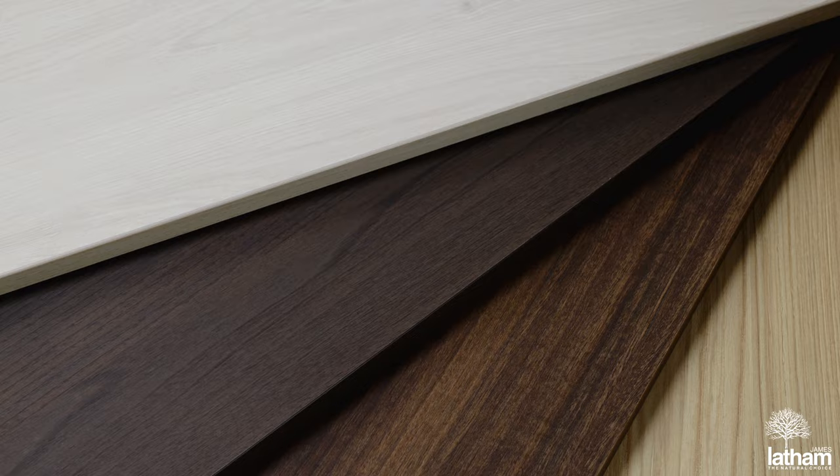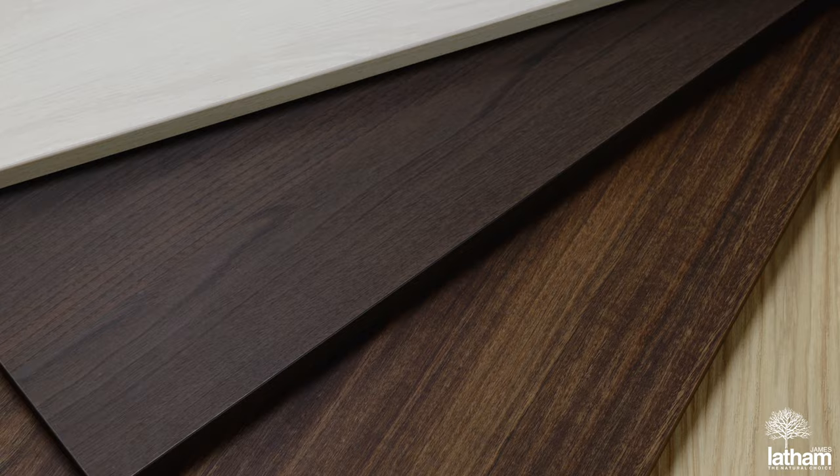Thanks to a matte lacquered surface with anti-fingerprint properties and reduced reflectivity, TM12 decors offer a powerful yet natural appearance, ideal in the wood grain design.